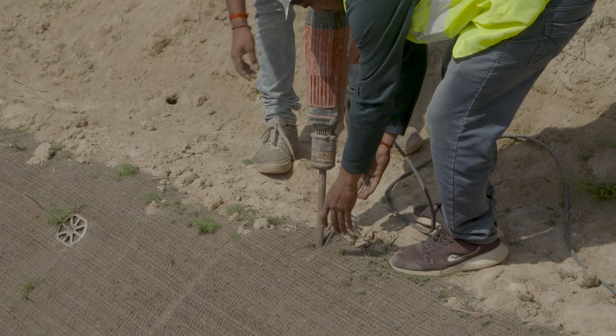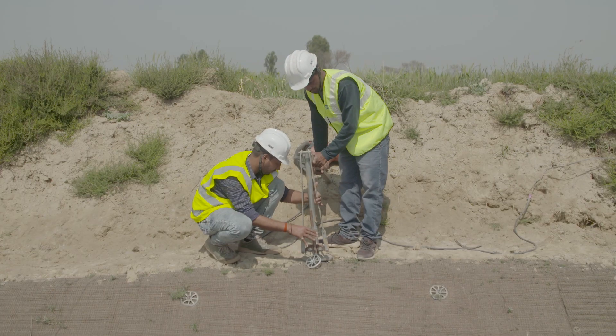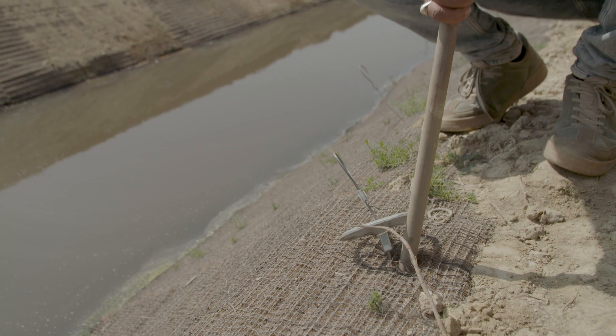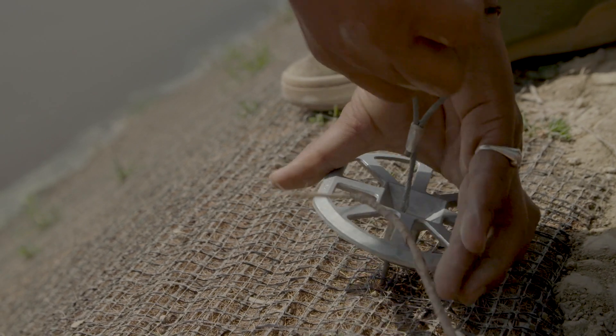Our Gripple solution takes care of three things. The turf reinforcement mat is permeable, so it helps groundwater to get recharged as well as allowing the release of pore water pressure. It also helps to prevent soil erosion from the movement of water and gives stability to the drain canal.